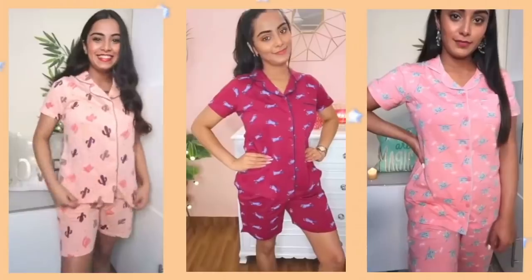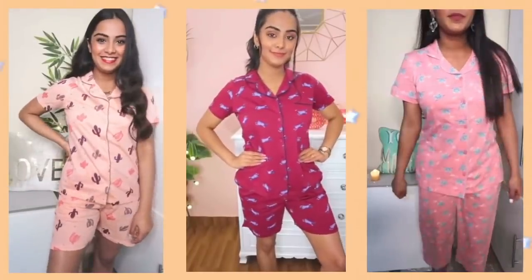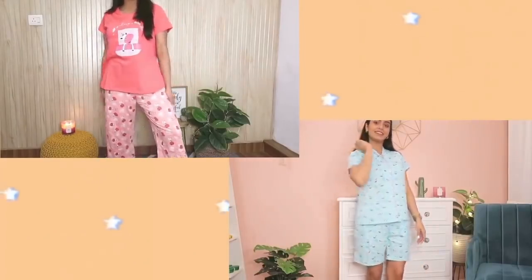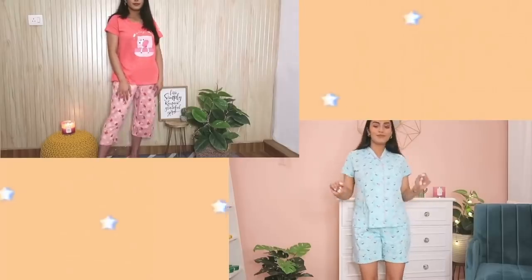Next, I'm totally obsessed with Zivame night suits. I tried them about a year and a half ago and the quality is still amazing — no lint or any issues. I always go for the cotton ones, which are very comfortable and have a relaxed fit. I wear Zivame night suits at home all the time because they're so comfortable. Although they're slightly pricey, during sales you can get them at almost half price, and considering they last a very long time due to the great quality, it's totally worth it.